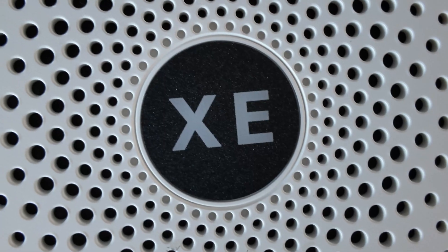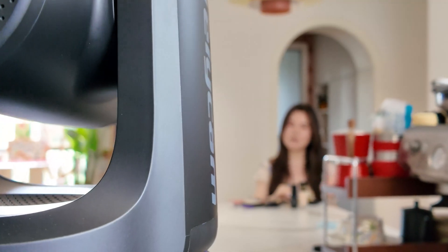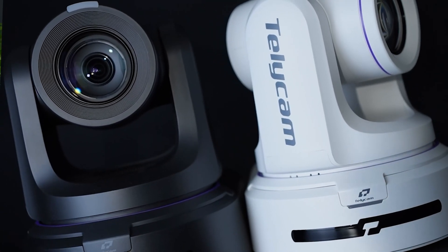The Telecam Explore broadcast PTZ camera has already been one of the top performers in its class. Now, with the Explore XE, we're making that same high-end quality and feature set available to a wider range of organizations, especially those in the fast-growing broadcast AV space. So if you're looking for impeccable quality, superior autofocus, and flexible connectivity — all at an accessible price — the Explore XE is the perfect fit. Thanks for watching, and if you'd like to know more, visit our website at telecam.com. See you in the next one!